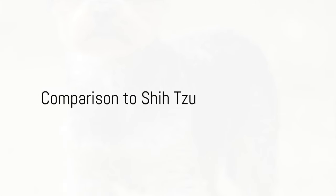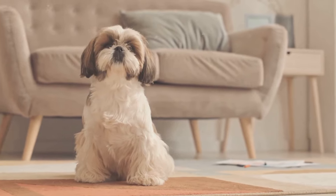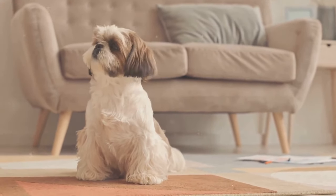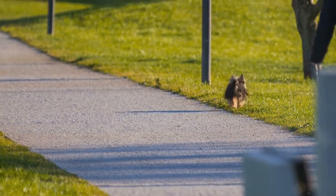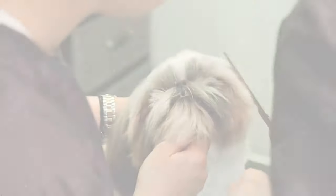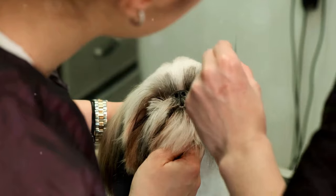Moving on, let's compare Yorkies to other small dog breeds. Take the Shih Tzu, for instance. Shih Tzus are known for their friendly and outgoing personalities. They are great with kids and other pets, making them excellent family dogs. Plus, their exercise needs are relatively low, so a few short walks and play sessions each day are usually enough to keep them happy. However, Shih Tzus also have their drawbacks — their long hair requires regular grooming, and their flat faces can lead to breathing problems.